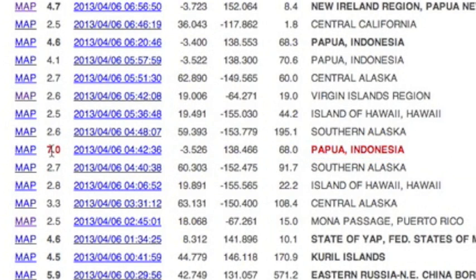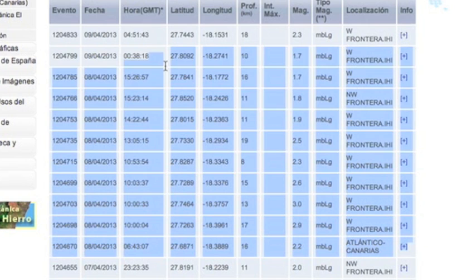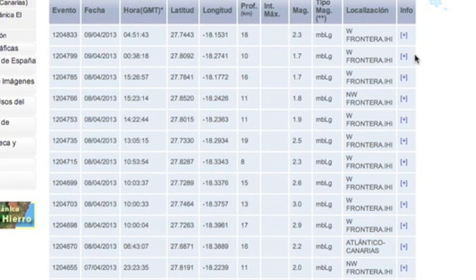Since the 6.2 and 7.0 earthquakes that kicked off the watch, the closest thing we've had to seismic news is the quieting of the Canary Islands. Only a few minor tremors yesterday, nothing of the magnitude we've seen in previous days.